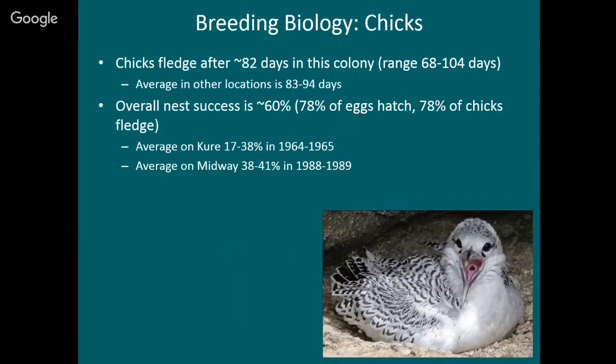Here's a much bigger chick — they can make an even louder sound. The chicks fledge after about 82 days on average, so it's almost three months that the parents are feeding the chicks. The range here is 68 to 104 days, while in other locations the range is 83 to 94 days — so it's actually shorter here on Oahu than elsewhere in the world. The best explanation is that there are really rich foraging waters close to Hawaii, so these birds are able to bring back more food per day and the chicks grow faster.